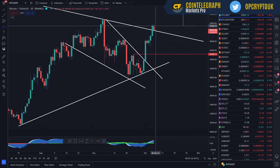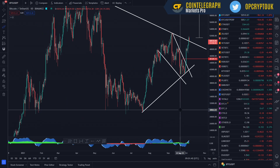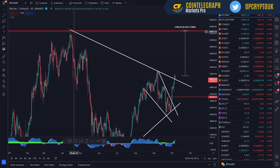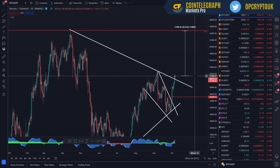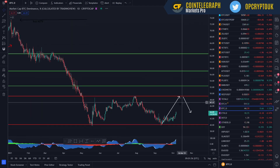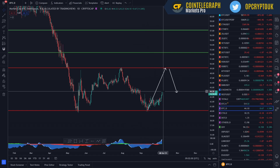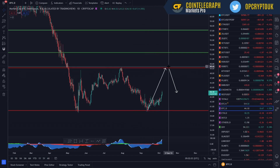Bitcoin has broken out and done a retest of that downtrend. If you look at Bitcoin here, that was the downtrend which we've now broken out of. We've retested that and it's dropped back about 1K, and altcoins are pulling back. I think this is the start of the next major cycle. Within this, look at Bitcoin dominance — I think Bitcoin dominance has already started to regain some ground.